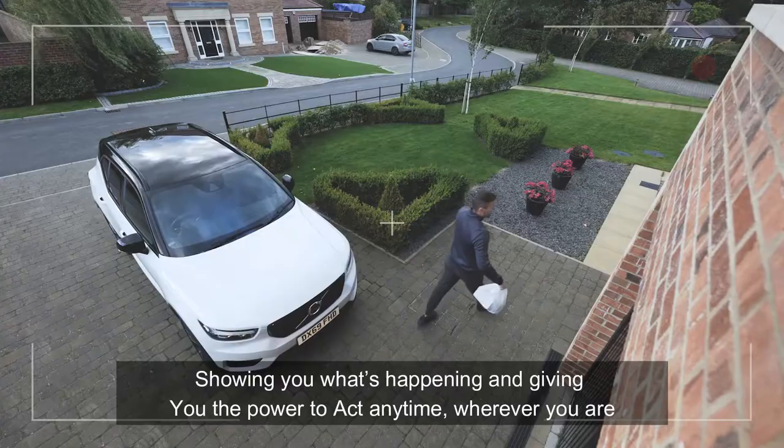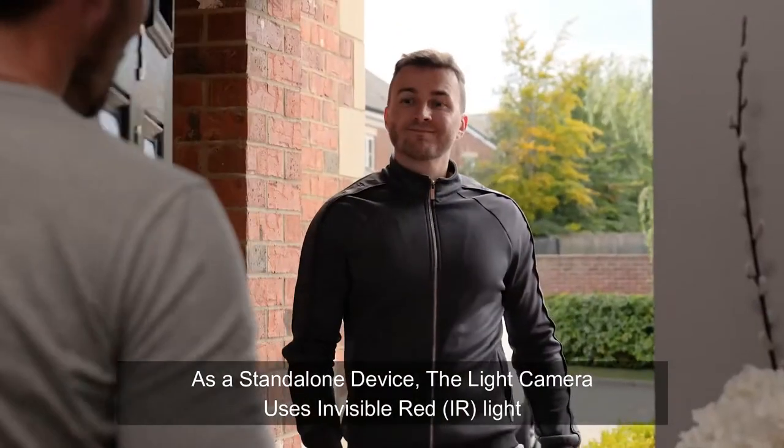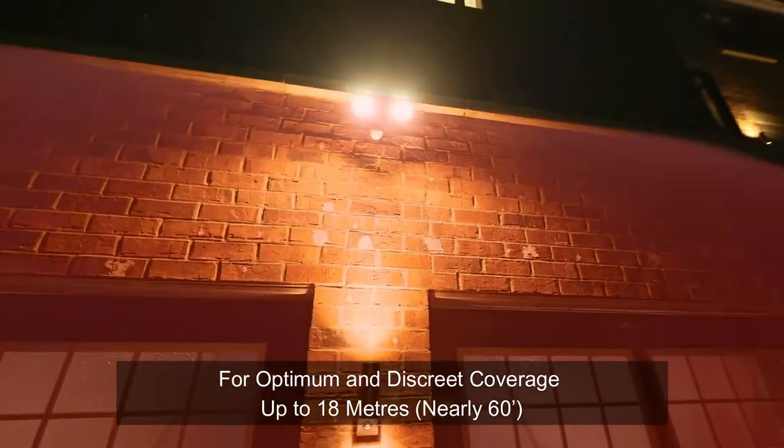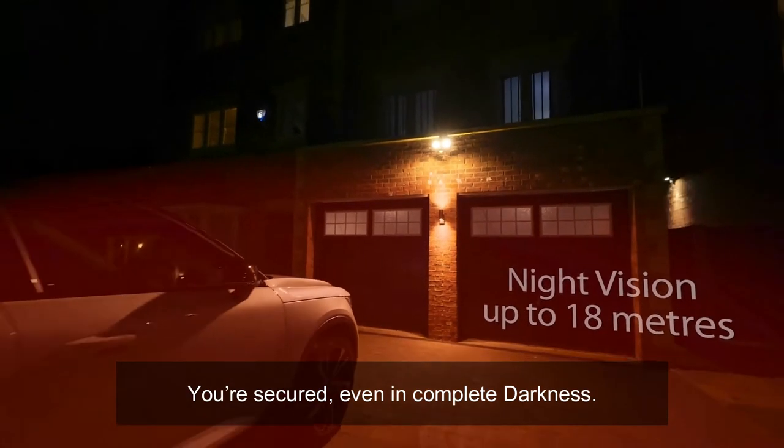Grabbing your attention, showing you what's happening, and giving you the power to act anytime, wherever you are. As a standalone device, the Light Camera uses invisible infrared light for optimum and discrete coverage up to 18 meters — you're secured even in complete darkness.